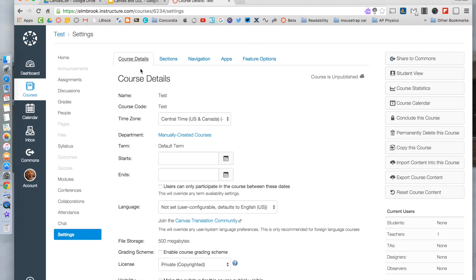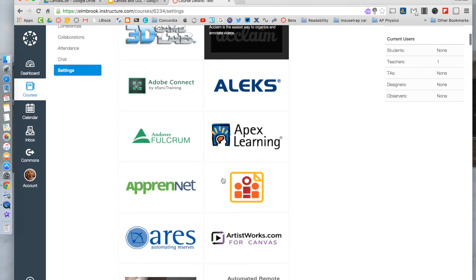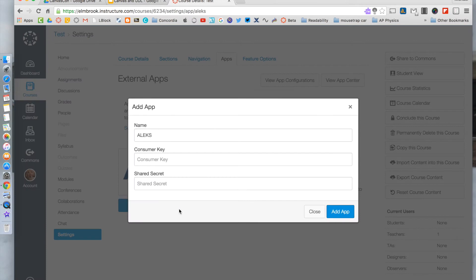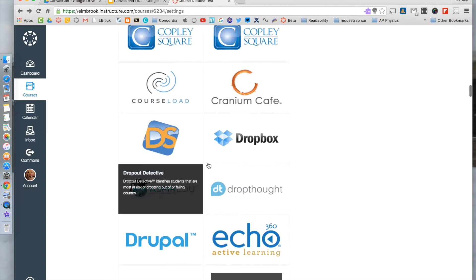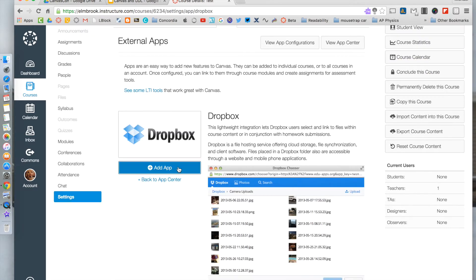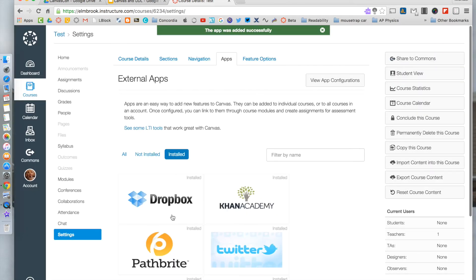When you go to Settings, you'll be on the Course Details tab. But if you go to the Apps tab, you can find an app and just add it. Sometimes it'll require a consumer key or a shared secret password — if that pops up, you can get in contact with the app provider and they can fill you in. For example, something like Dropbox: you add the app, and it'll be added to your site.